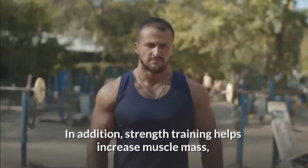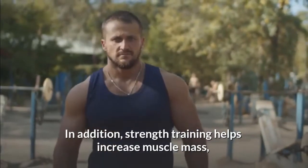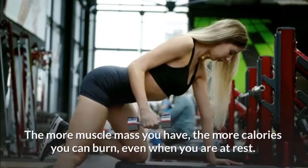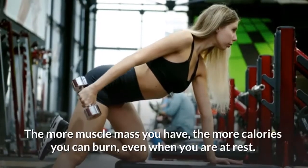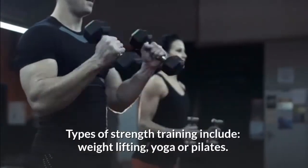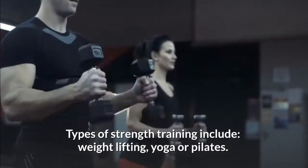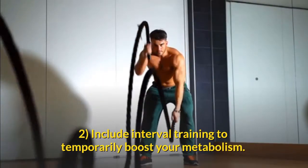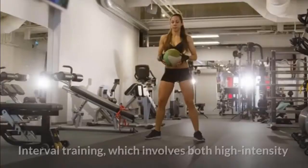Strength training helps boost the metabolism because when muscles contract they burn much more energy than when they are at rest. In addition, strength training helps increase muscle mass, which supports a faster metabolic rate. The more muscle mass you have, the more calories you can burn even when you are at rest. Types of strength training include weight lifting, yoga, or pilates.